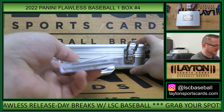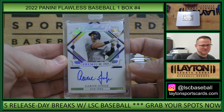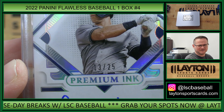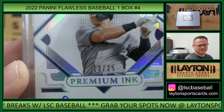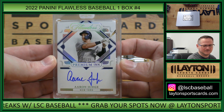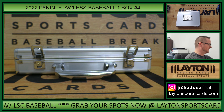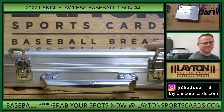This is premium ink auto 13 of 25 — Aaron Judge, 13 spot, David R. Awesome Judge pull. Solid box, that'll do it for the break. Thank you everybody, we have number five coming up next.